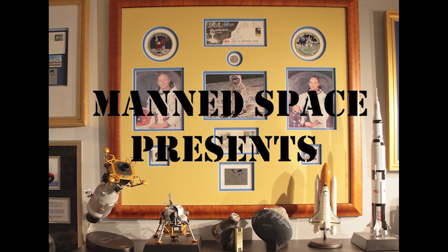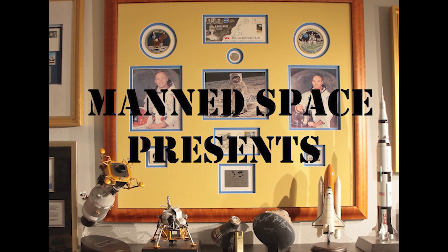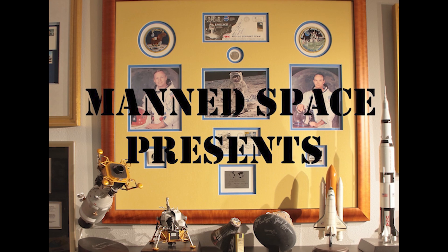On this edition of Manned Space, we fly to the moon with the astronauts of Apollo 11 and examine a collectible that made possible their safe return home.